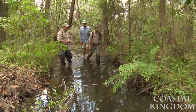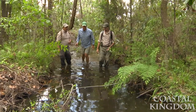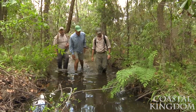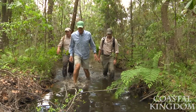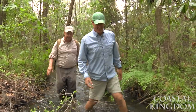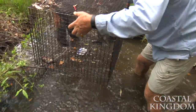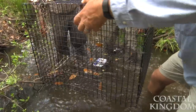Tony, we've got another trap we haven't checked yet right here. Let's get this one. We set this yesterday and used Houston's special recipe — sardines and oil. Sure enough — wow, two of them! That'll work. All right, let's get these out.